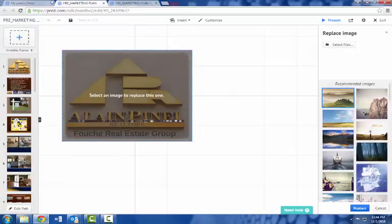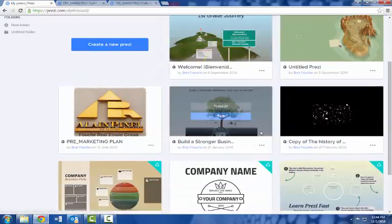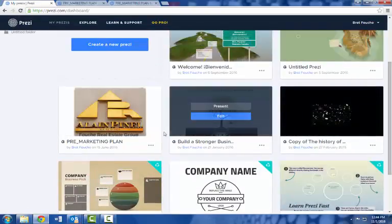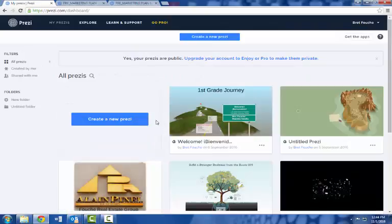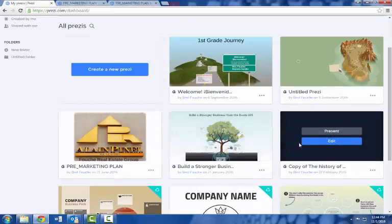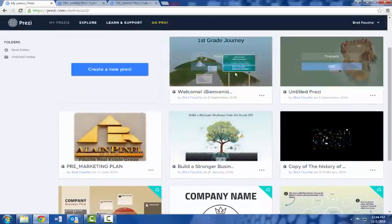When you log into Prezi, here's the home page. You can set up an account — it's free, and that's my favorite word. You're limited to maybe nine presentations at a time, but that's all you need. I have one for pre-marketing plan, and I use this for social media — I teach social media and have a presentation for that. You can redo them easily.